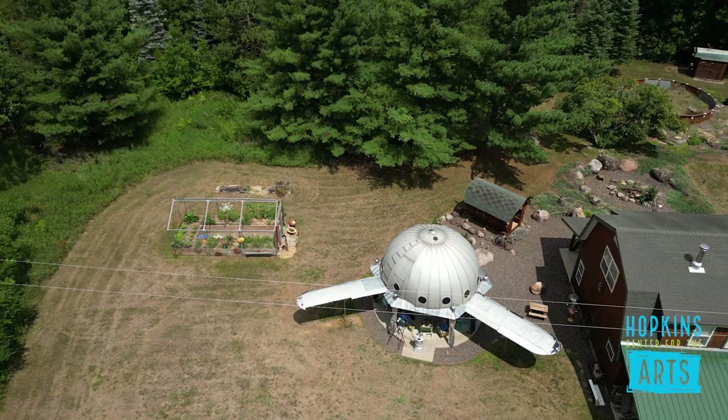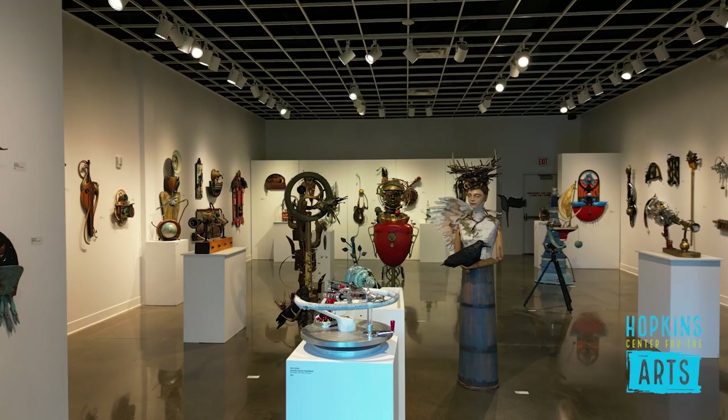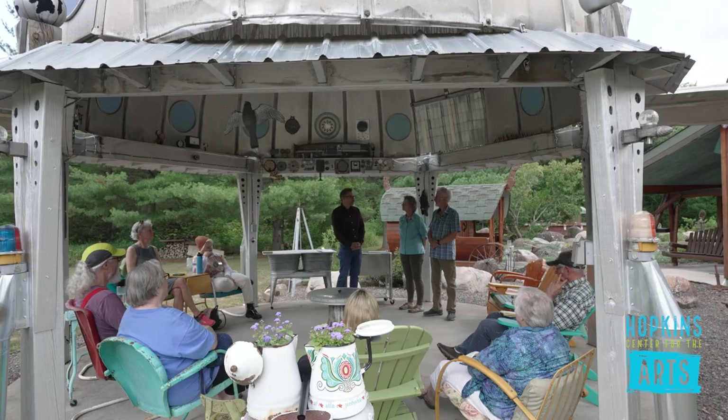Hi, I'm Jim Clark, Visual Arts Manager at Hopkins Center for the Arts. We have a treat today. We are on site at the Marianne and Gary Carlson Compound — I'll call it a compound — and we're going to be speaking in support of their exhibition, A Confluence of Objects, on view in the Redependent Gallery through July 29th, 2023.